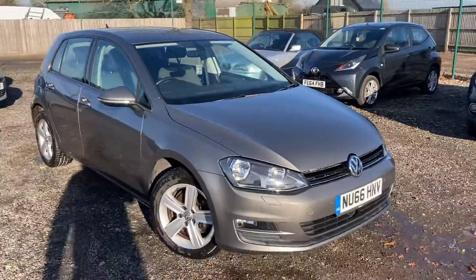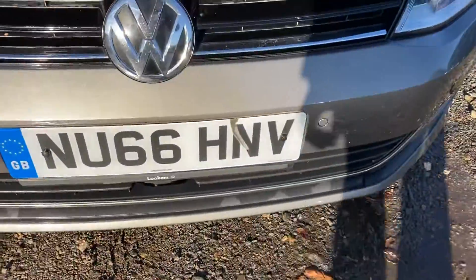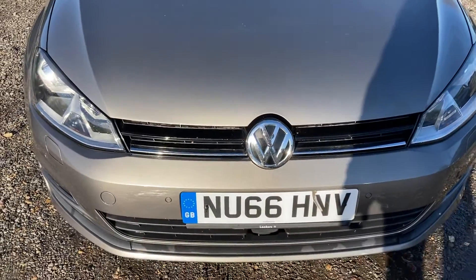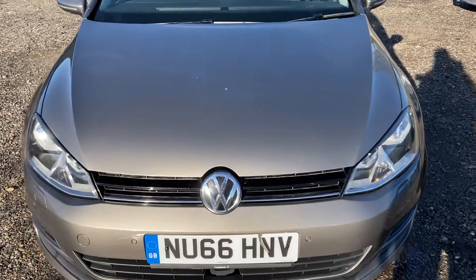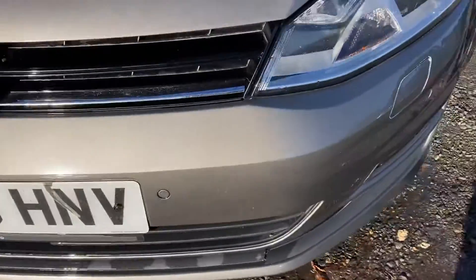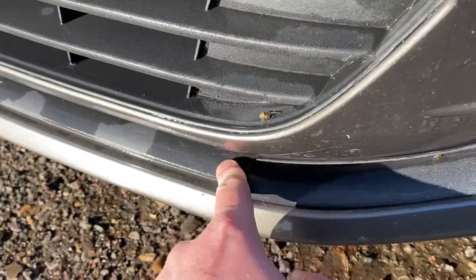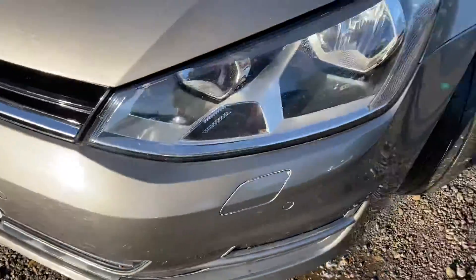We've got full dealer facilities here. Starting off at the front bumper, you've got your front parking sensors and it's finished in the gunmetal grey. It's done around 86,000 miles, it's been well looked after by the previous keeper, it's got a full service history. The bonnet is in nice condition, there are no stone chips in the front bumper plastics — there's just a little mark there, just a little clip.